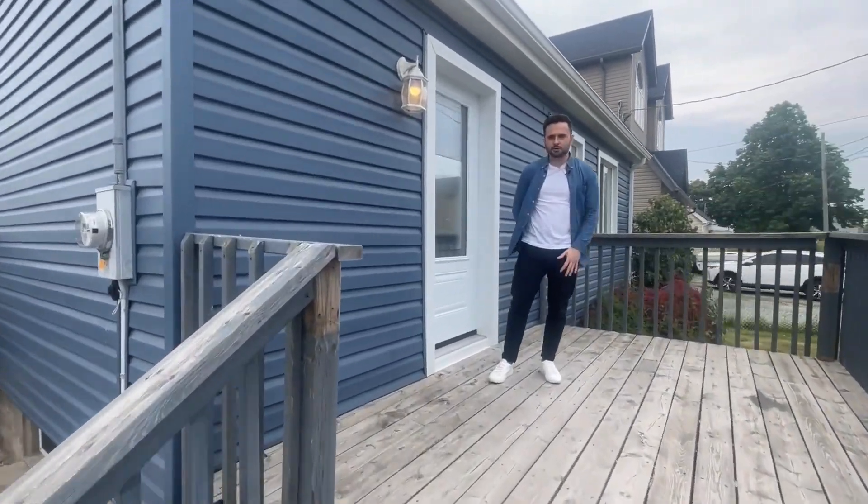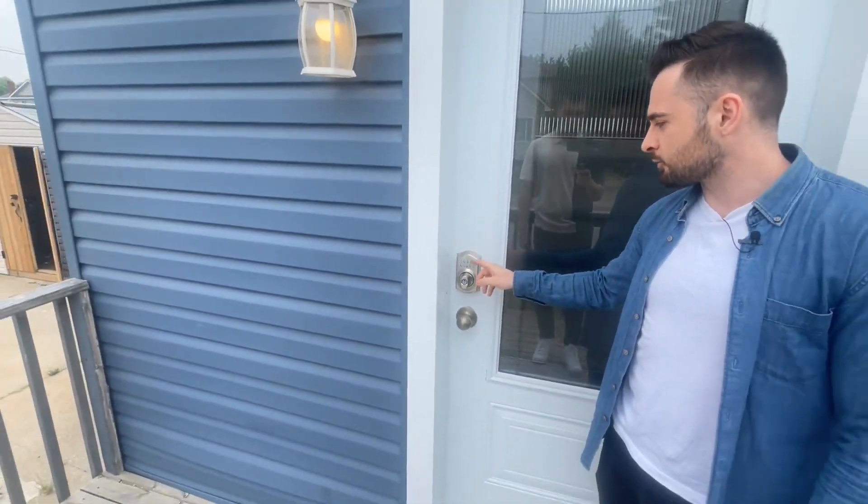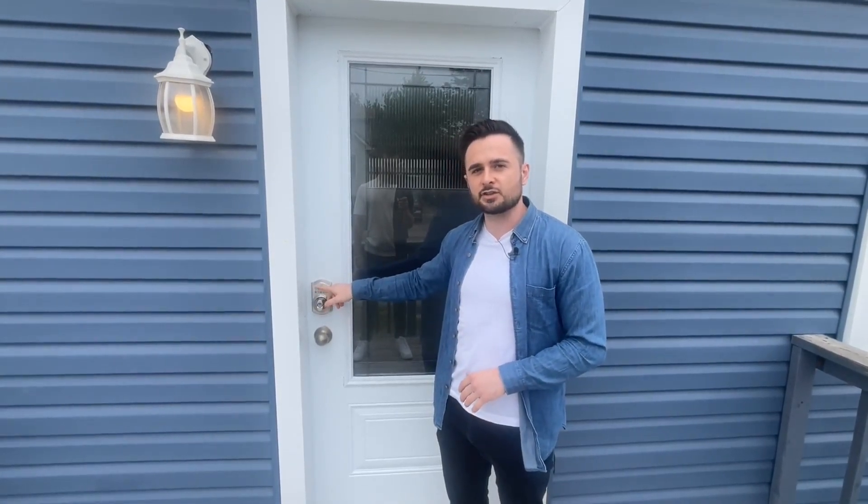Here we've got a front porch area which is great for the students to hang out in when the weather's nice. We just installed a keypad lock and we really like this because every year or two or three years — however long the student tenants stay — when they move out it's so much easier to just change the code on the lock rather than get key copies made for seven different students. Just change the code once and everyone can use that one code.